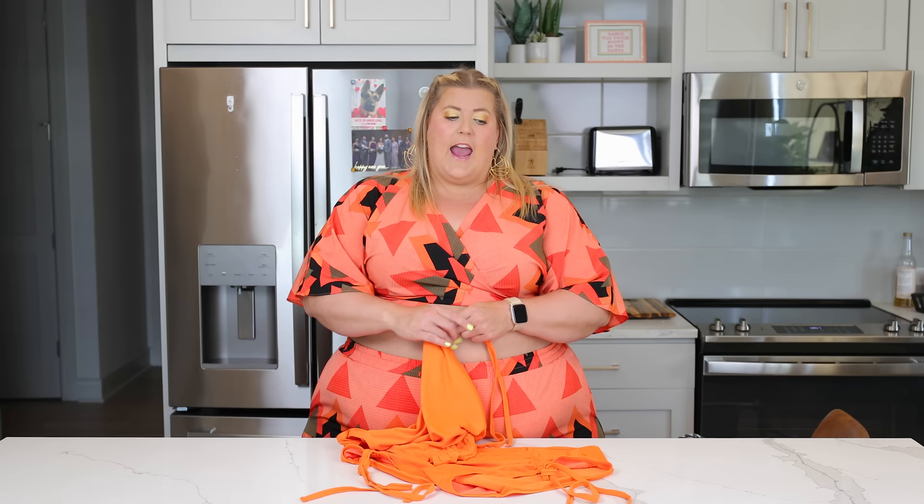ASOS is a brand I typically buy suits from every year and have never had issues with. I actually had a We Are We Wear suit in my last swimsuit haul in Puerto Rico — their suits are fantastic. They are somewhat cheaper on ASOS, and I don't know if that's because they're creating suits especially for ASOS or because those suits are older in the season. Either way, if you're looking for a cheaper option you can buy on ASOS, but I'd recommend buying directly from them because they are a small women-owned business.